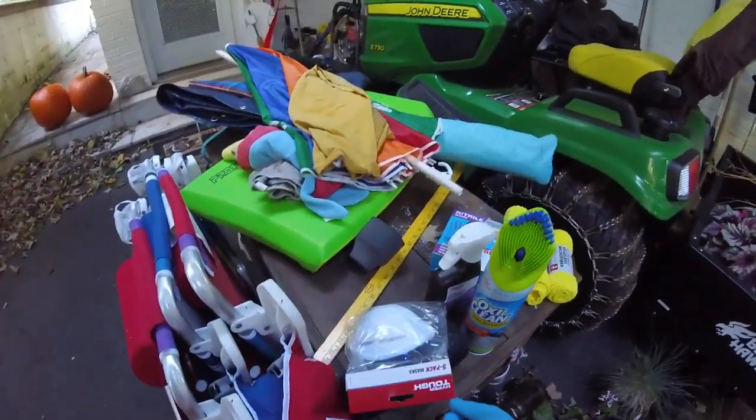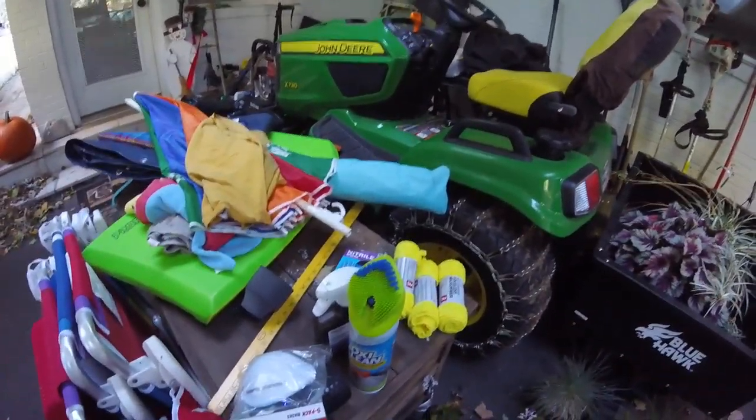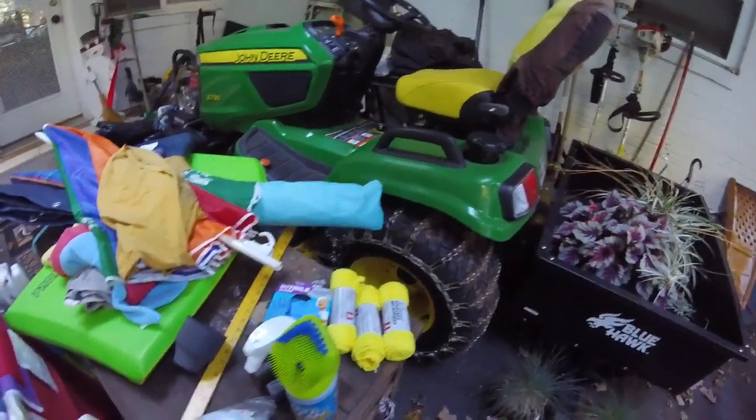I'll be using masks, of course. I'll try this OxyClean Total Interior for the floor, hydrogen peroxide for the seats. I also have a bottle of distilled white vinegar that I'm going to spray to kill the mold. Of course you want to wear gloves, and I'll be using some microfiber towels.